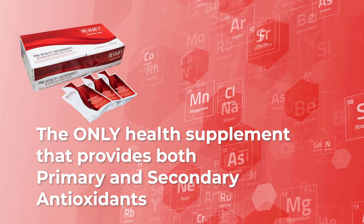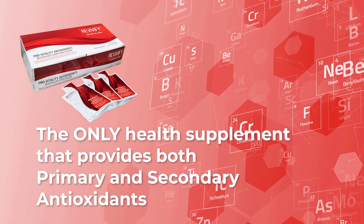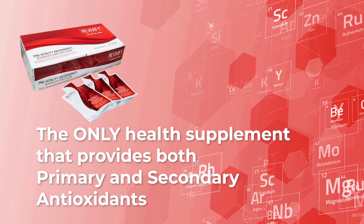Revivify is the only natural health supplement that contains both primary and secondary antioxidants that include the best superoxide dismutase, with a prebiotic composition for improving health and well-being.